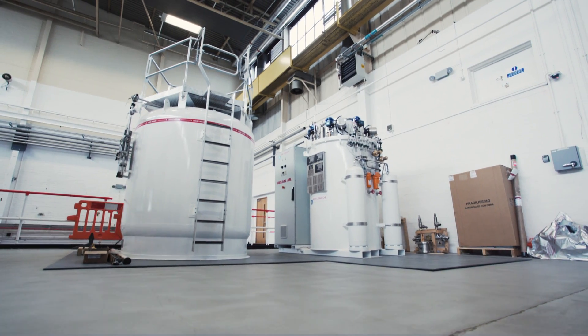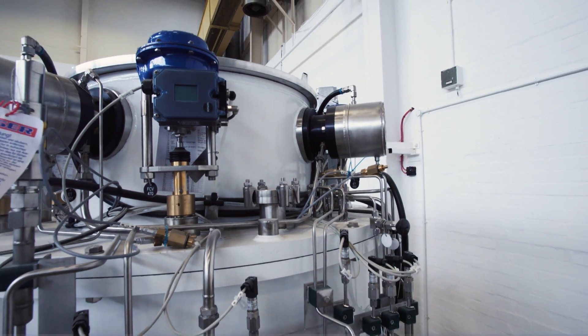The reason engineers are involved is that scientists tend to have the big ideas about how we're going to improve the machine, but the engineers are required to actually implement this. So engineers tend to be involved more on the detailed side of things.